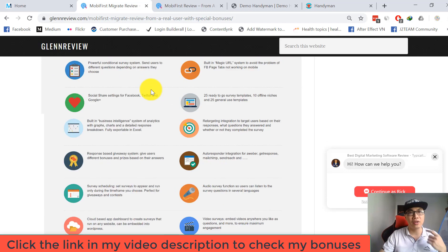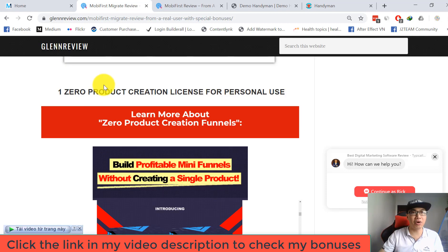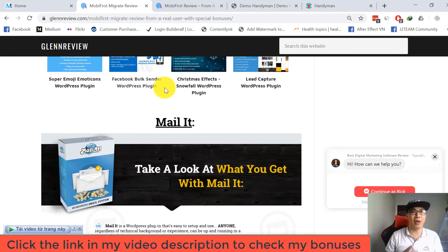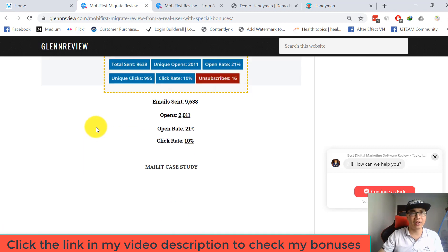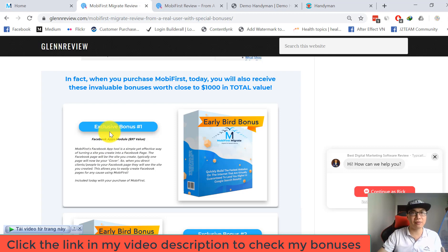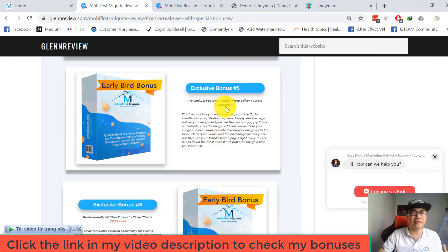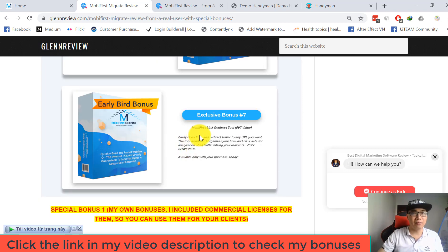Another bonus is a surveys license for personal use, mobile videos license, one product creation license for personal use, and 20 premium WordPress plugins. There's also a tool that allows you to send unlimited emails to unlimited subscribers without any fees using your WordPress hosting. You can also get bonuses from the Mobile First Migrate team: Facebook apps module, blog widget, e-commerce add-on, 10 bonus templates, a powerful photo editor and enhancer, and professionally written emails to close clients.